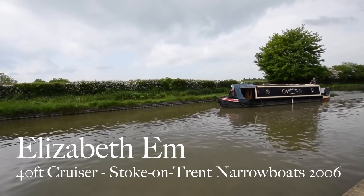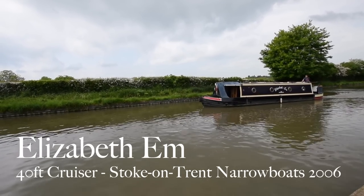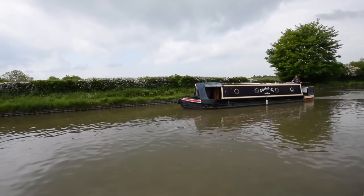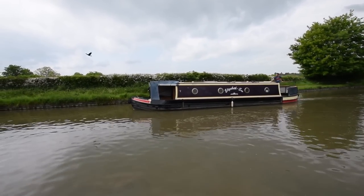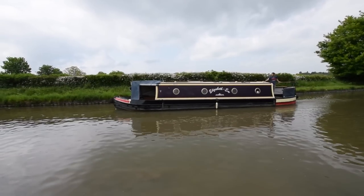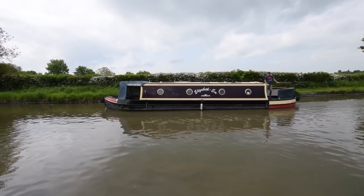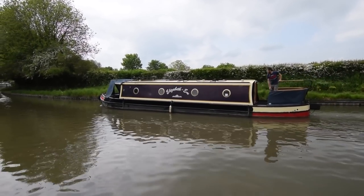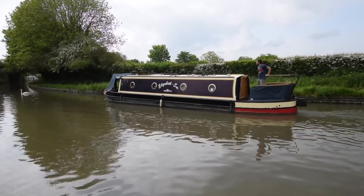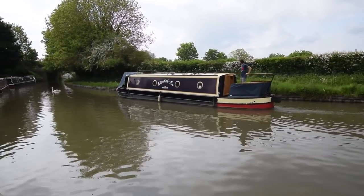Well, this is a cracking little boat. She's called Elizabeth M, she's 40 feet long, cruiser stern, and she was built in 2006 by Stoke-on-Trent Narrowboats. She's really presentable, the paintwork's in nice condition. She was last blacked in 2020 with epoxy two-pack to the hull sides and the bow thruster tube. Engine was last serviced in May this year, 2023.